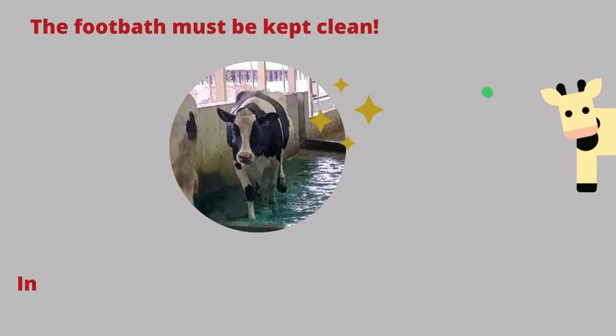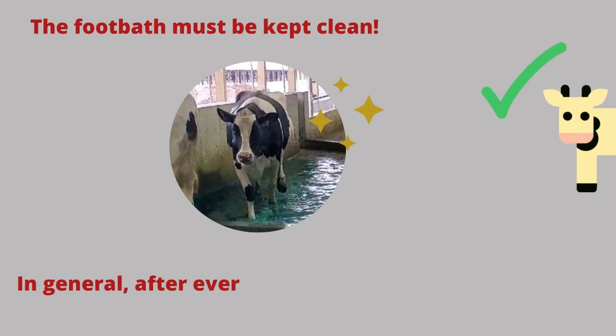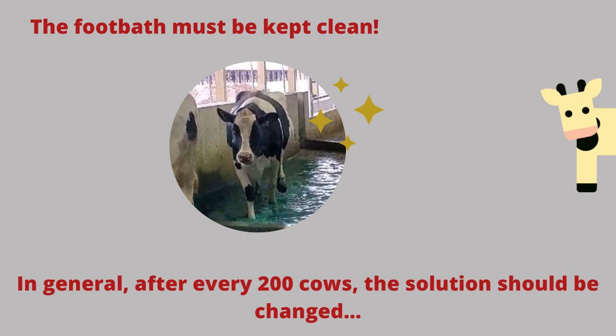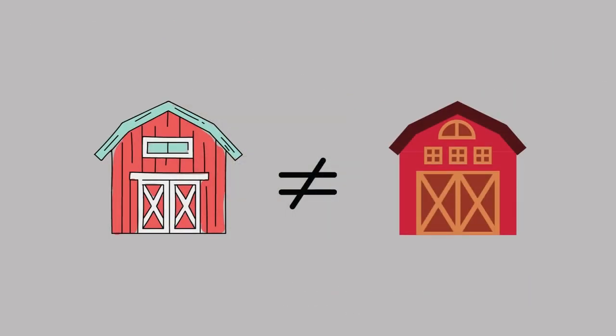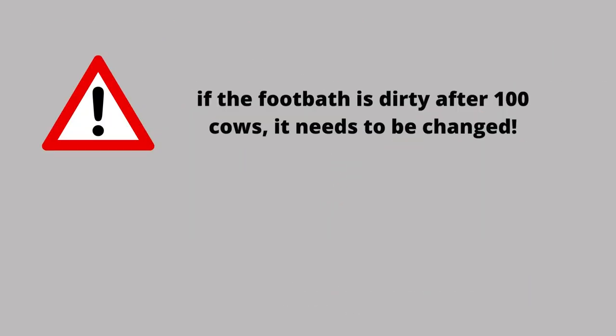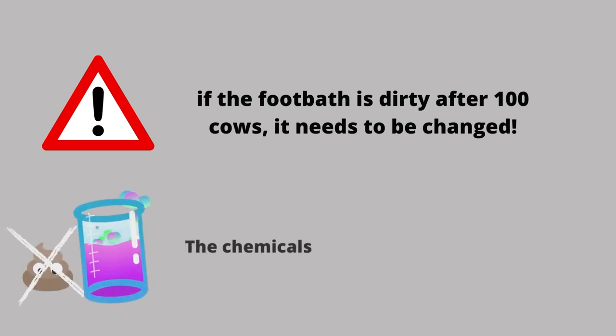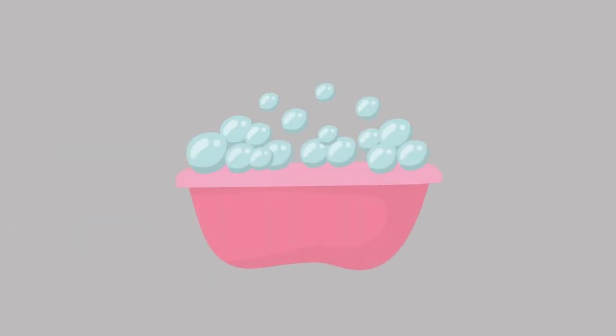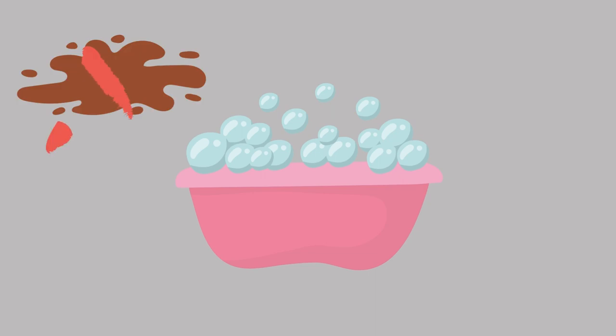The foot baths should be kept clean. In general, after every 200 cows that pass through, the solution should be changed. But this may be different in every dairy, so if the bath is dirty after 100 cows, it should be changed. Chemicals stop working if there is a lot of manure mixed inside the solution. Some farms add a bath of water or soapy water in front of the foot bath that contains chemicals to prolong the efficacy of the chemical bath.